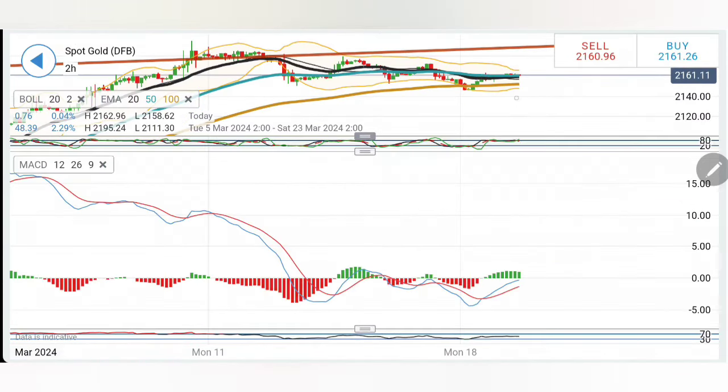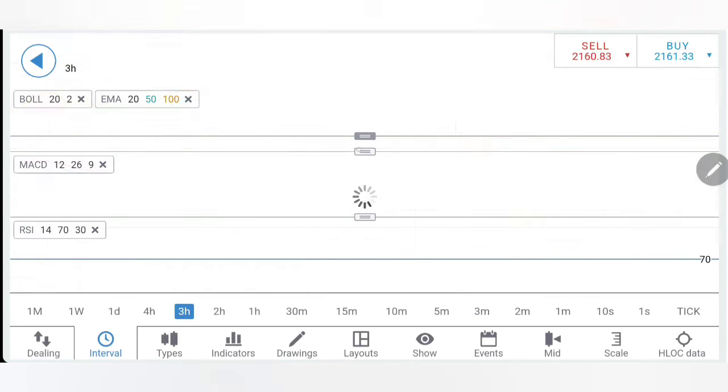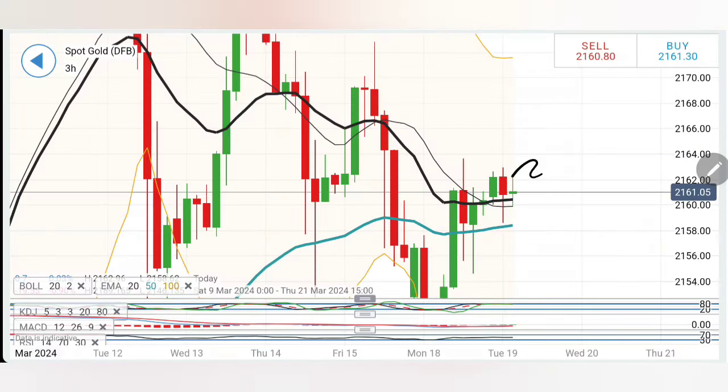On the two-hour indicators: stochastic has seen a rise. MACD is divergent and trying to stay bullish, looking upwards. RSI is staying flat.